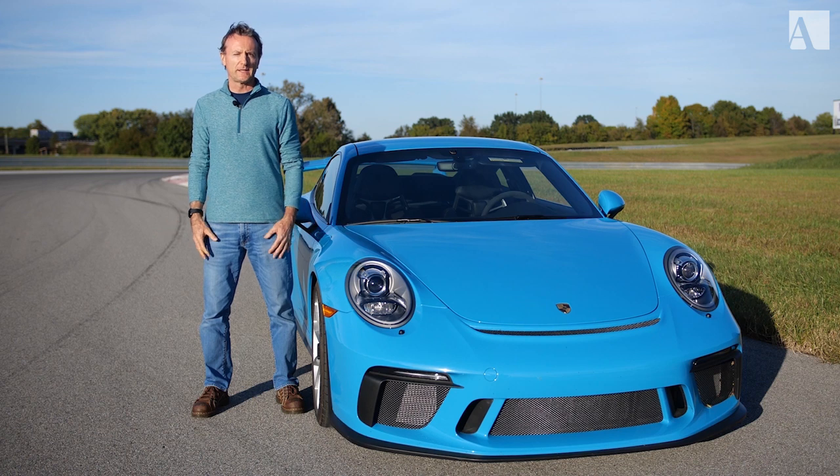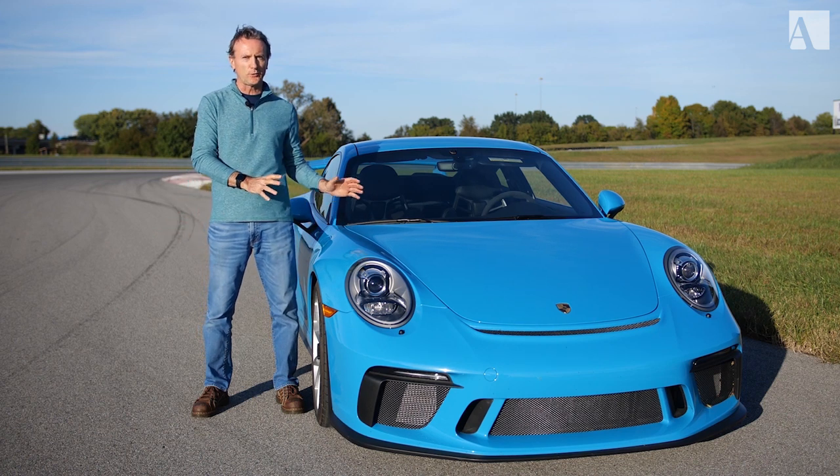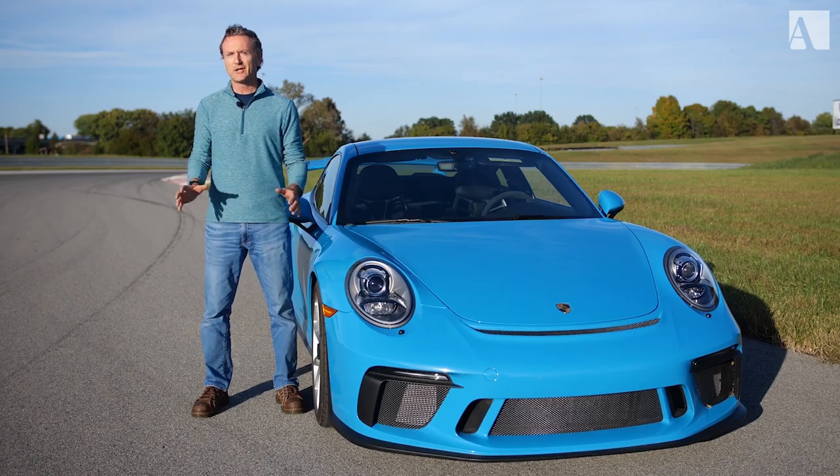I'm Andy Pilgrim with Automobile Magazine, and today at NCM Motorsports Park, I have a Porsche GT3 to take on track. It's gonna be a good one.